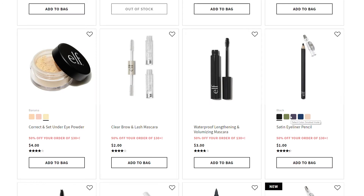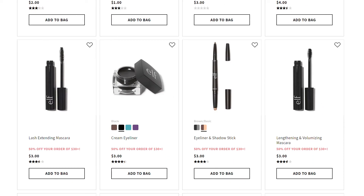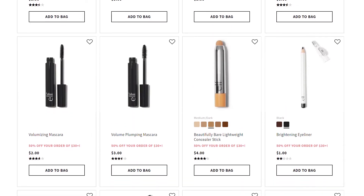Look at these - these eyeliner pencils are only a dollar, so they'd be 50 cents with the discount and the price includes a sharpener. I haven't had great success with ELF eyeliners generally, but I have had good success with their cream eyeliner - it is really black and creamy, and for $1.50 it would be an awesome eyeliner. Maybe if you're new to eyeliner and don't want to invest in an expensive one, it's worth a try for $1.50. I probably won't get the brown one since I don't use it often.